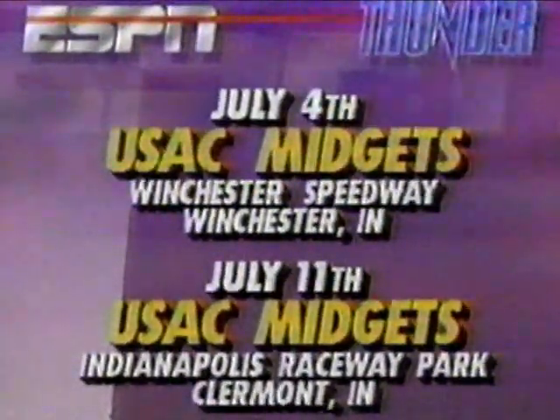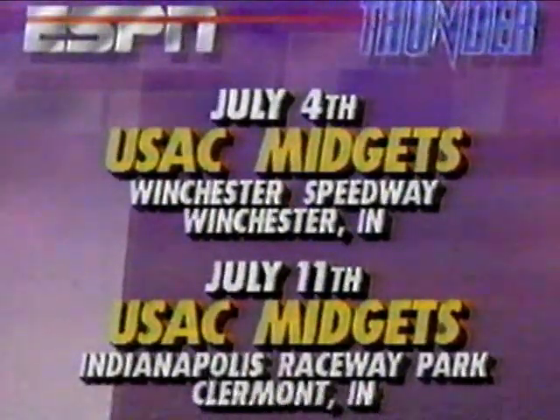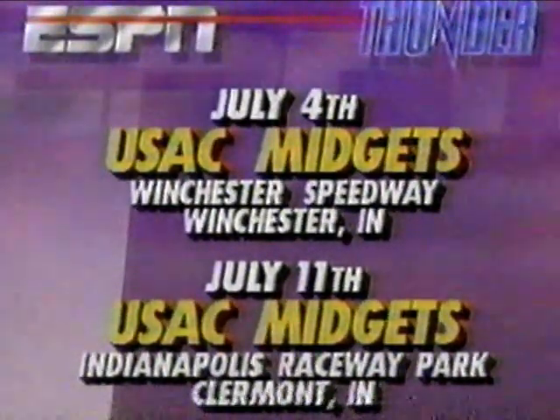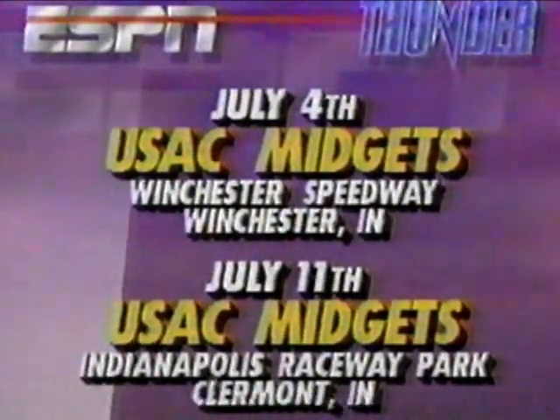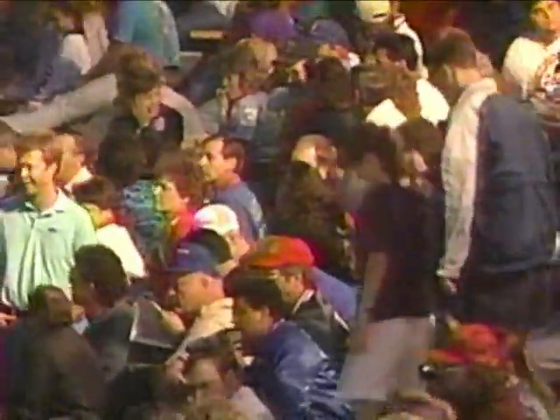You like that Winchester action? We're going back there next Saturday night for the July 4th USAC Midget Race, then coming right back here to IRP the following Saturday night for the USAC Midget at Indianapolis Raceway Park. This has been a hectic, diverse weekend for USAC. The USAC National Midgets last night made their first appearance in 22 years at Bloomington Speedway in Bloomington, Indiana — Russ Gamester victorious there. After this evening's Silver Crown Race, the sprint cars stop at Kokomo Speedway in Kokomo, Indiana.